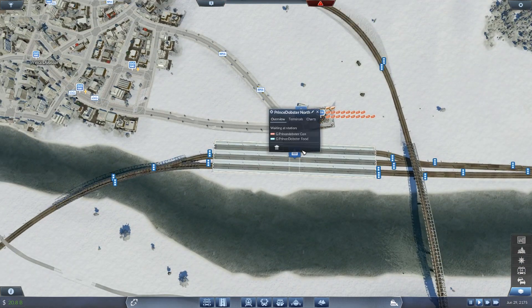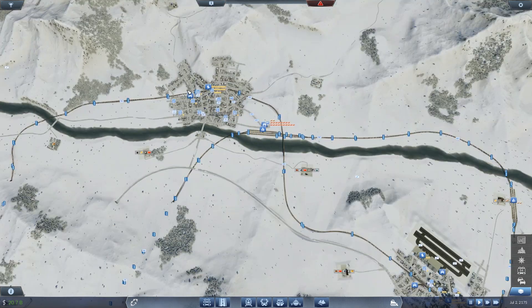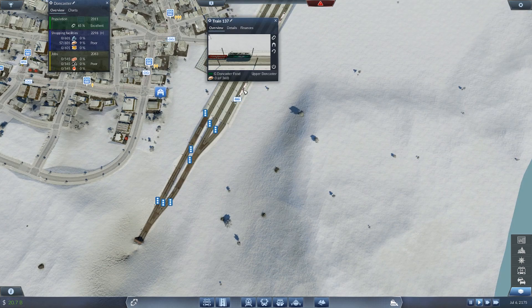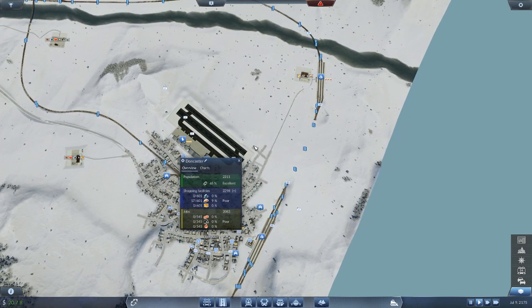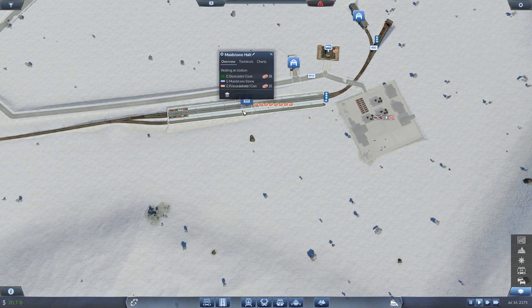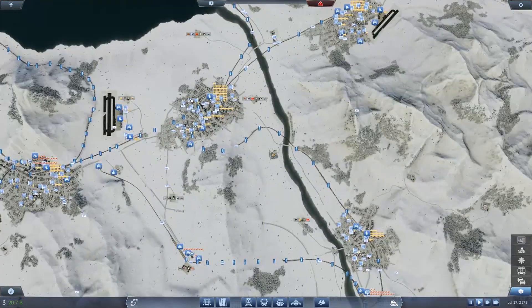It looks like we're getting a lot of construction material into the town of Prince Dobster, as it should be, which is good to see. The percentage is actually lower than it once was before but should now be getting some materials round to here. Looks like there's something aiming for Doncaster. So I guess it's just a brand new route, so it's just starting. Anyway, let's turn our attention back over to Maidstone.